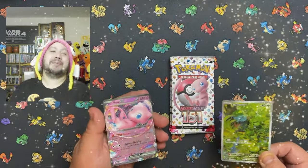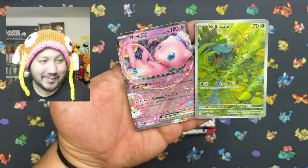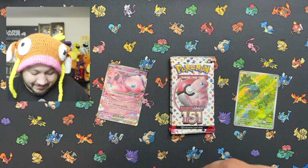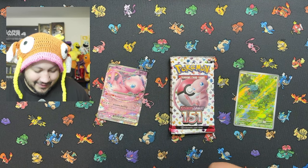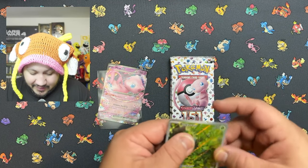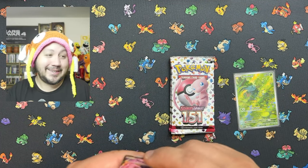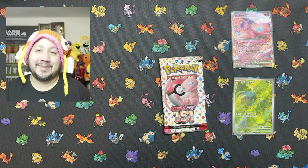Double banger! Finally paid off — we got the Mew EX and the Bulbasaur! Two beautiful cards, I'll take them. Getting some sleeves out — two adorable cards. That Bulbasaur sleeping is just too cute, and the Mew EX is amazing. Those are the first hits of the day!